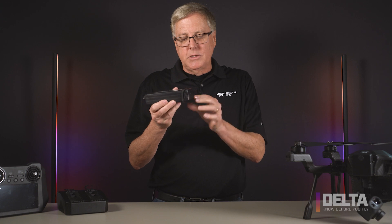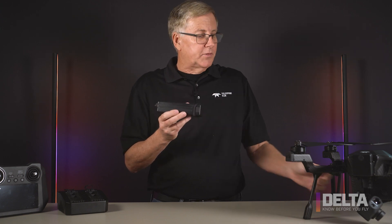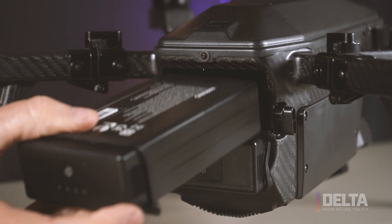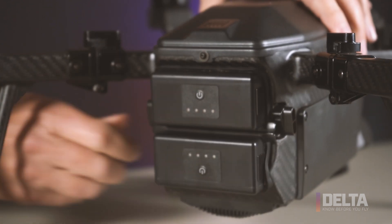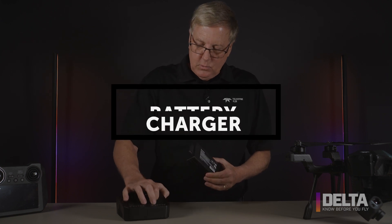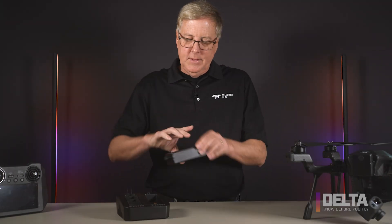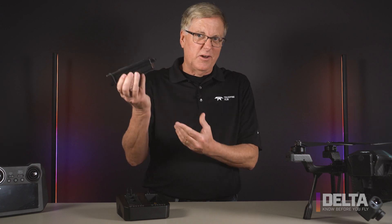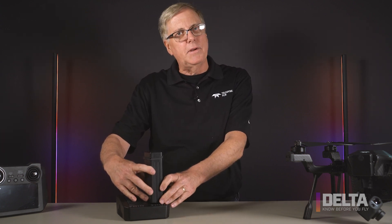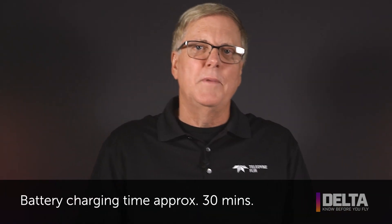The orientation of the batteries lines up with the latches that hold them in place. They just slide in — they don't need to be forced, and the latches don't need to be forced. When you're charging the batteries, we have these little rubber covers. Put them into the charger; they only fit in one direction. Give them a little twist so they'll sit down on the pins without bending the pins. Batteries take about 30 minutes to recharge.